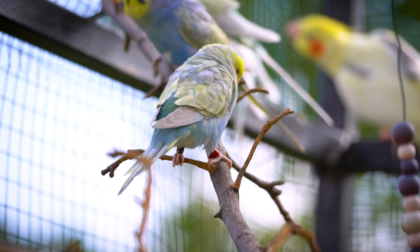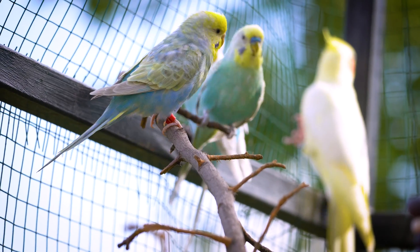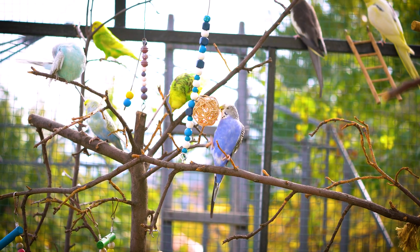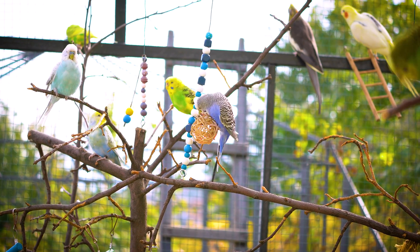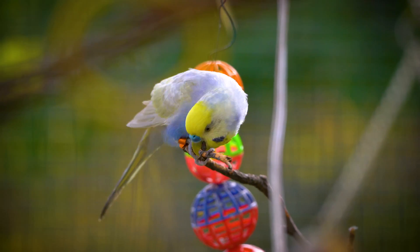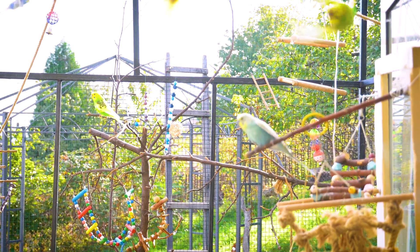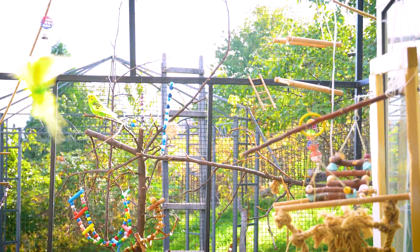Budgies exhibit spatial memory and navigation skills, which are crucial for foraging and avoiding predators in the wild. Their hippocampus — the part of the brain responsible for memory and navigation — is well developed, enabling them to remember locations and navigate complex environments.